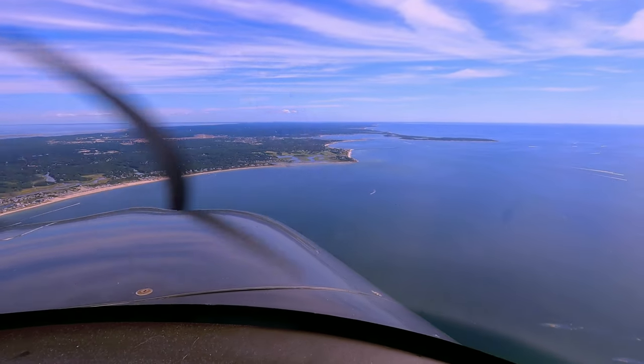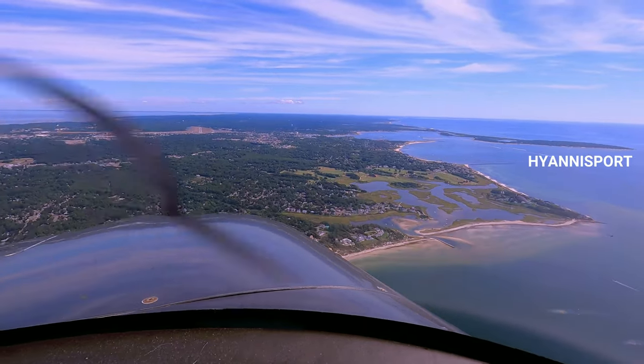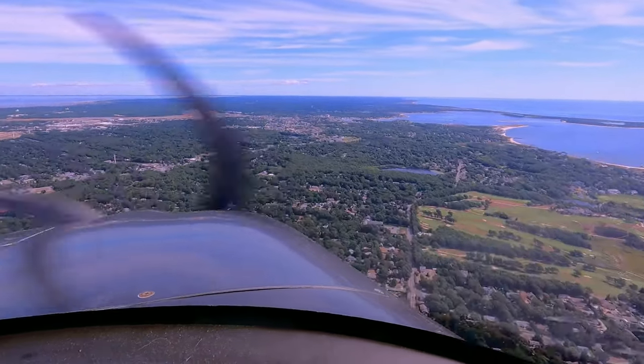November 6 Delta Mike, maintain separation with that traffic, wind 050 at 5, runway 6, clear to land, following Cherokee, 2-mile final. Clear to land, runway 6, following Cherokee, 6 Delta Mike.